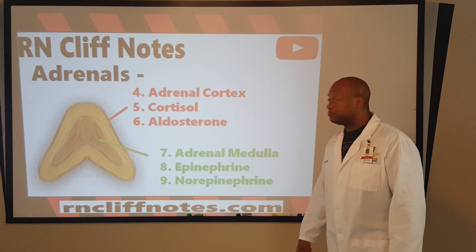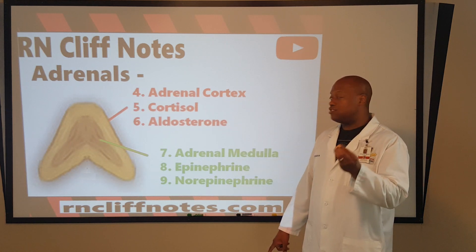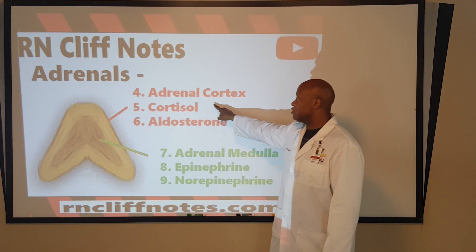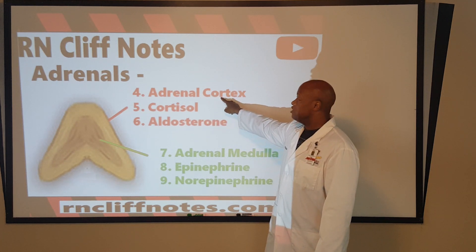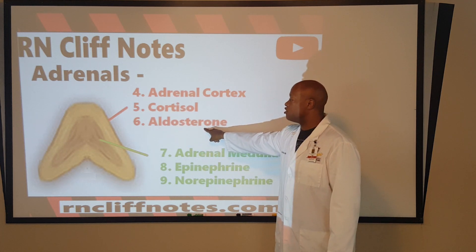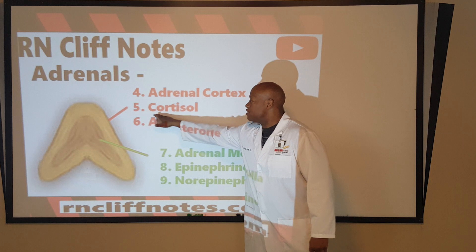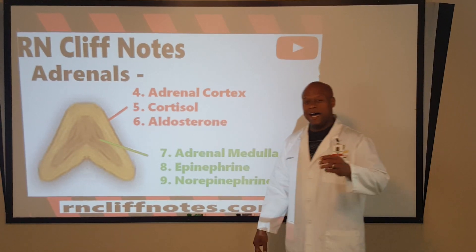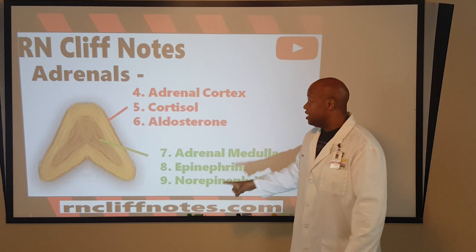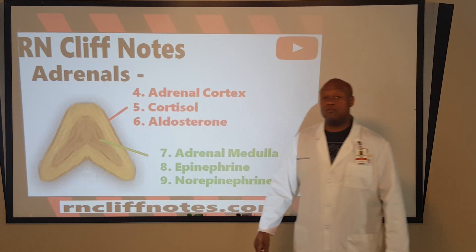When it comes to the cortex, catch this word: cort. Cortisol is produced in the cortex — that's how the first part of that name came about. And then we've got aldosterone. If we put those pieces together, what do we have? Corticosteroid. Your body's endogenous source of corticosteroids comes from the adrenal cortex.